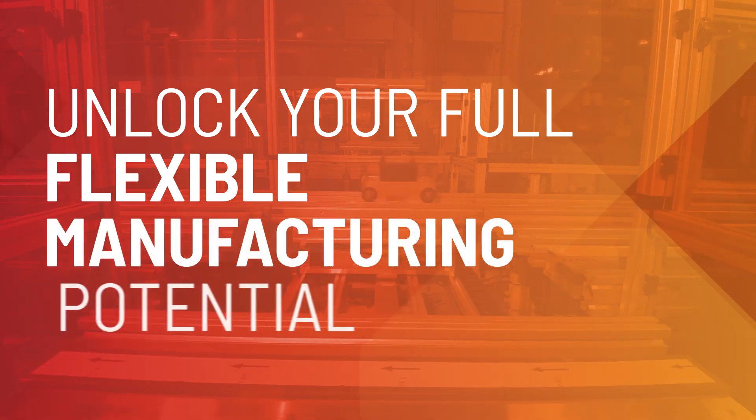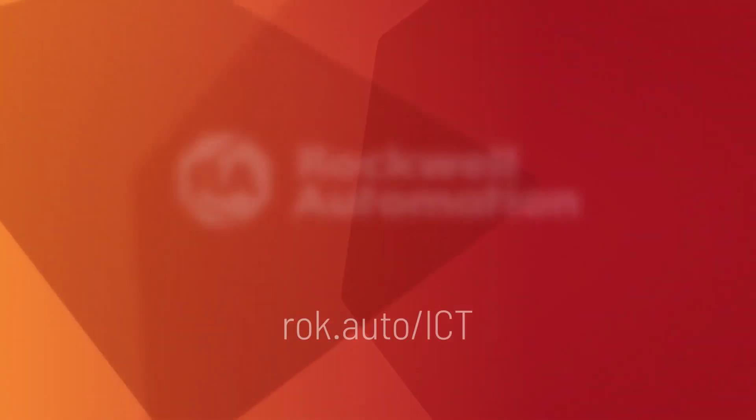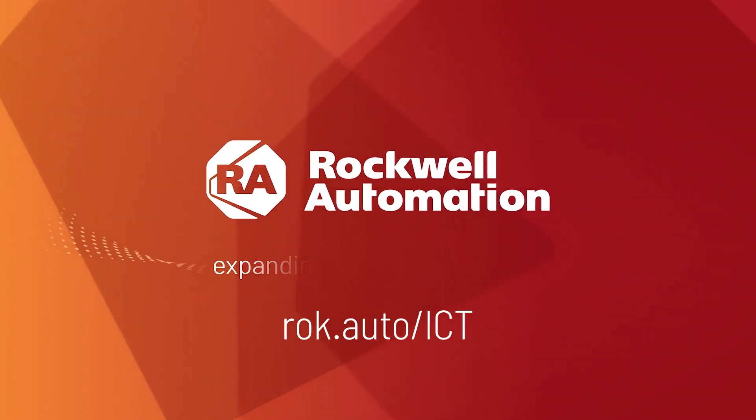Independent cart technology from Rockwell Automation is here to help you achieve a more productive future. Visit rock.auto/ict to get started.